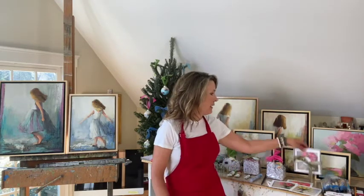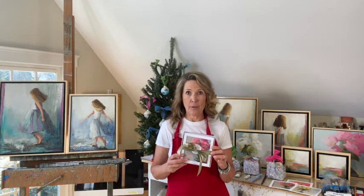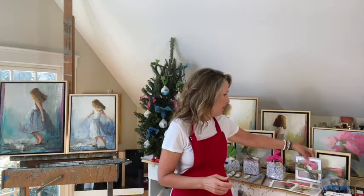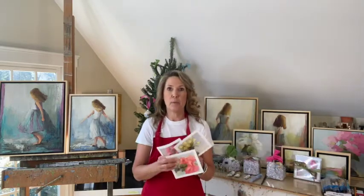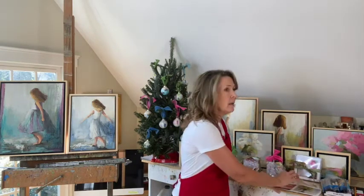Number four: note cards by your favorite artist. I am offering 'Girlfriend Notes' this year — seven different scenes including florals, landscapes, and beach scenes with an inspirational message on the back. Perfect to stick right down in that stocking. Available on my website. Lots of artists are offering those, so check out your favorites and check out mine as well.